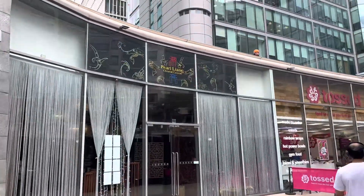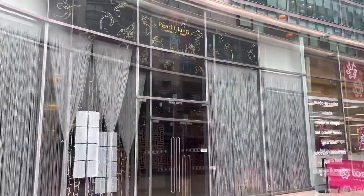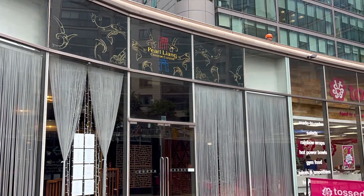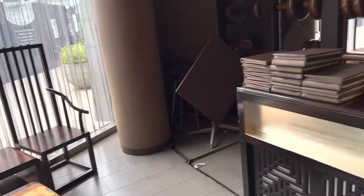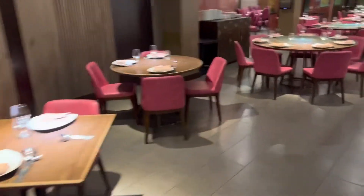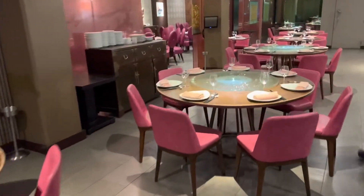In London, at Paddington Central, there is a Chinese restaurant called Pearl Liang. We were here in June 2022 to have a meal — a late lunch. And that explains why the restaurant was so empty.